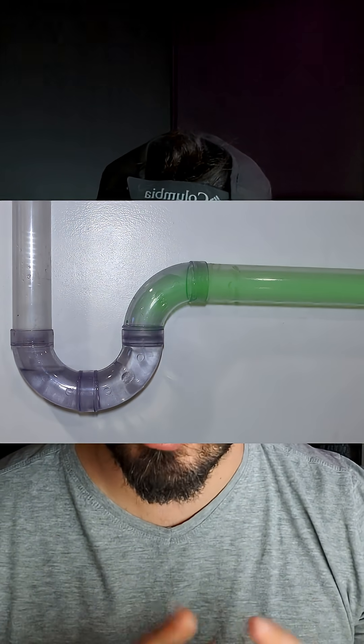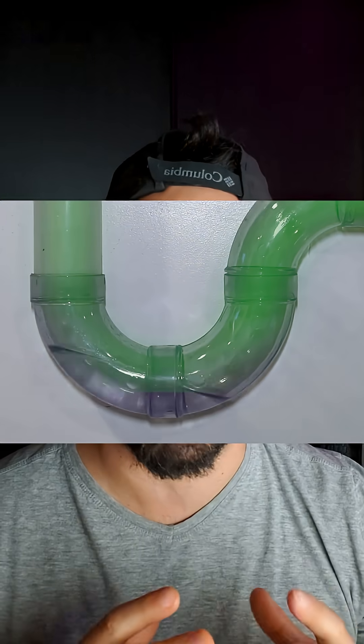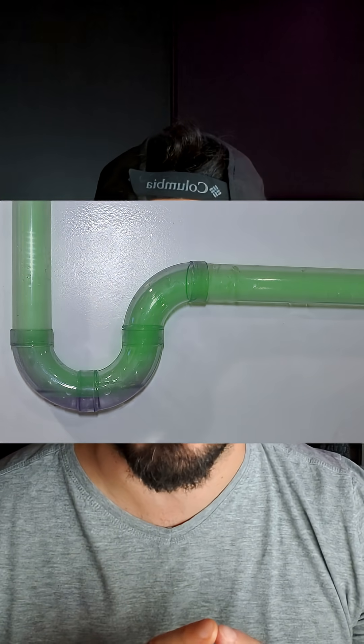So what are the most common symptoms of a blocked vent? The number one symptom would be that your drains aren't draining as fast as they used to. Number two would be that when they do drain, they make a lot of gurgling noises. And number three would be that when you enter a room where a fixture is not being vented properly, you'll smell sewer gases. That means that your P-trap is getting siphoned. And that's why your plumbing system needs to be vented.